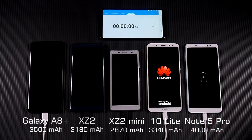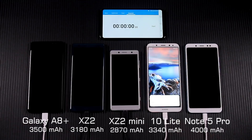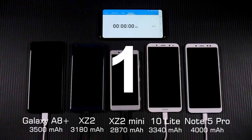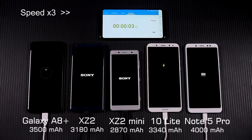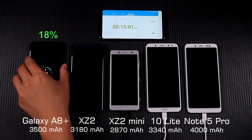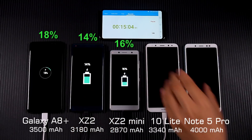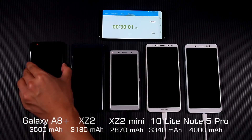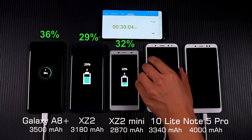Huawei Mate 10 Lite turned on, but in fact it has no power, so it shut down again at the moment of power on. Note 5 Pro and Mate 10 Lite started charging first, and Sony phones got 1% at the same time they started. After 15 minutes, A8 Plus charging speed leads. After 30 minutes, A8 Plus kept leading and the charging speed started rising.